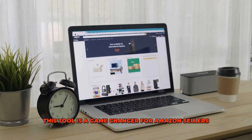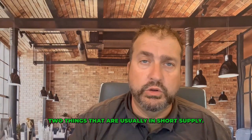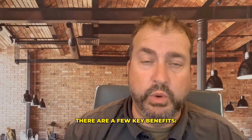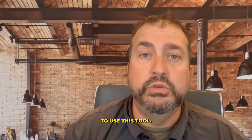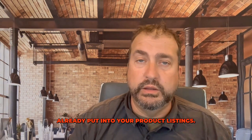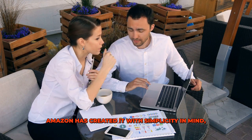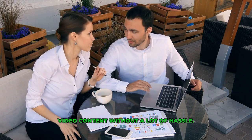This tool is a game-changer for Amazon sellers because it saves both time and money, two things that are usually in short supply. So why should you consider using this tool? There are a few key benefits. First, ease of use. You don't need to have video production skills to use this tool. It's an automated system that leverages the data you've already put into your product listings. You just input some information, and the tool does the rest. Amazon has created it with simplicity in mind, so it's ideal for sellers who want to create video content without a lot of hassle.